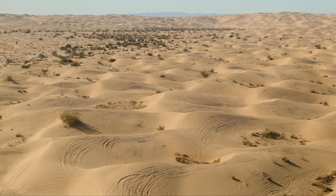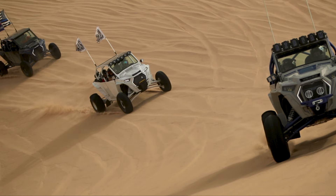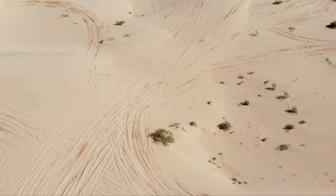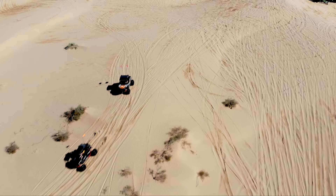The Algodones Dunes, also known as Glamis, encompasses a huge area about 45 miles long by 6 miles wide in the southeastern part of California. In 1966, Imperial Sand Hills was designated as a National Natural Landmark. The Algodones Dunes are split into many different sections, including Glamis, Gordon's Well, Buttercup, Midway, and Patton's Valley. Although the Spanish word Algodones translates to the English word cotton, the name Algodones is actually a corruption of Spanish and English names of the Uman tribe that once dwelt nearby.